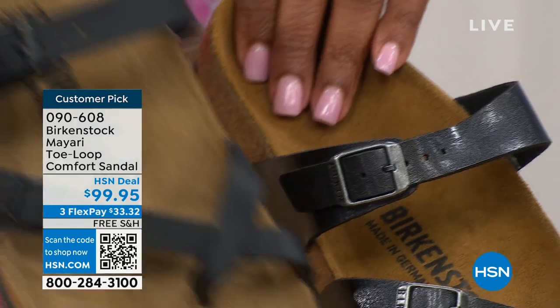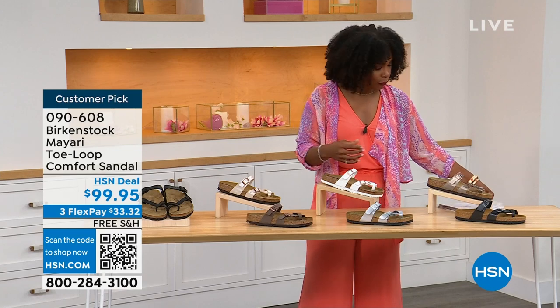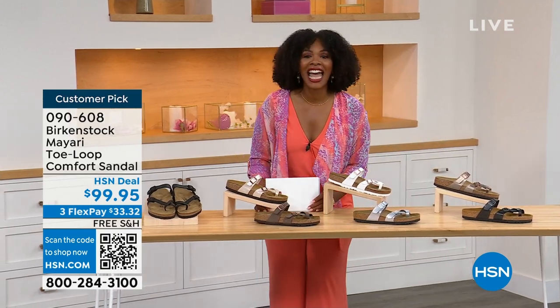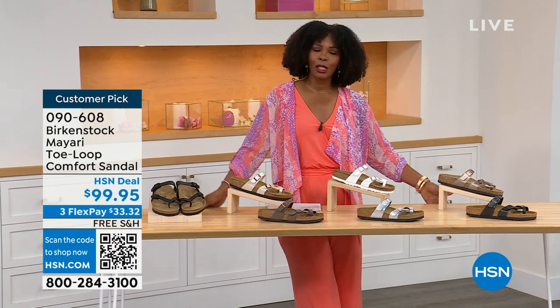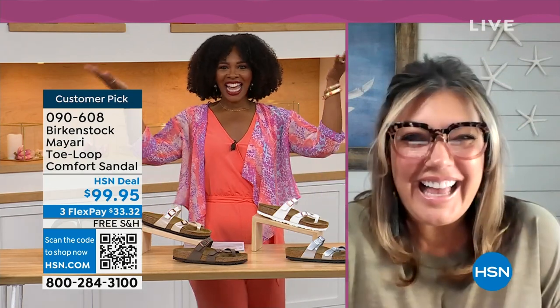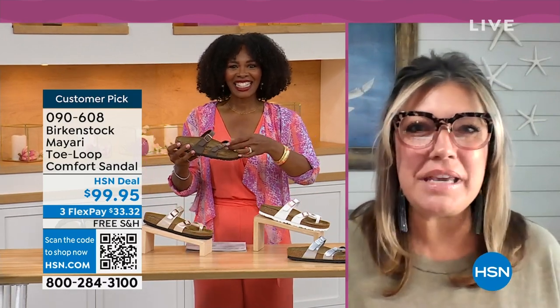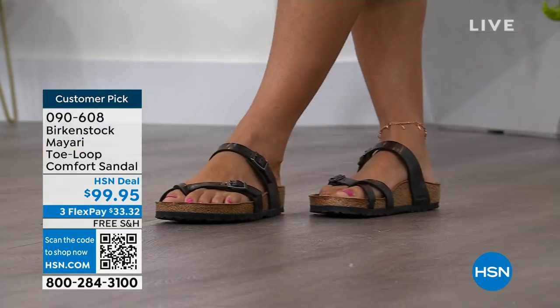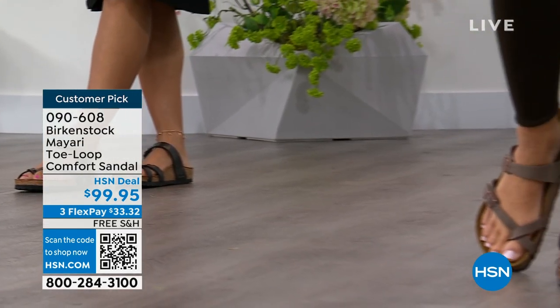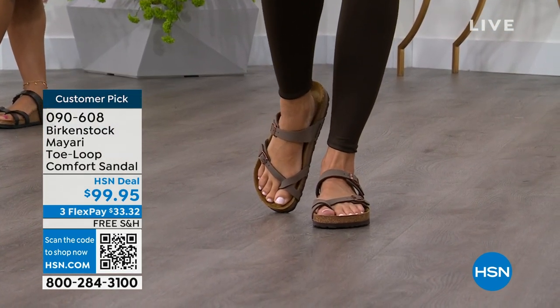You order your regular size that you normally do in Birkenstock because they do not change their size or their footbed from size five to eleven and a half. Now we brought in one of the experts to give you all of the details. Courtney Kayser is joining us via Skype. Welcome in, Courtney. It's been a little while since we've had a chance to talk Birkenstock. I'm excited to be here. I think it's the unofficial kickoff to summer this weekend, so this is the perfect time to start shopping for sandals. This Mayari style is gorgeous on the foot.